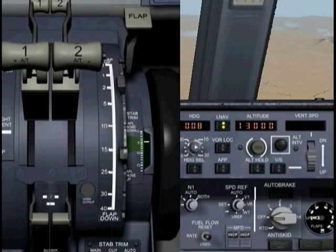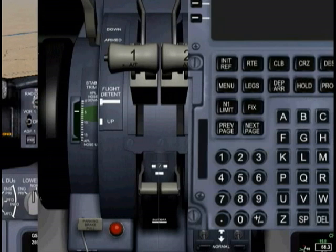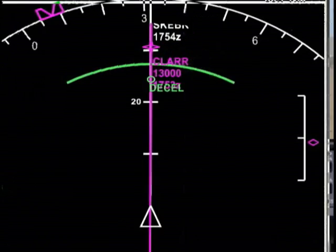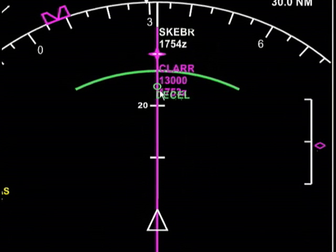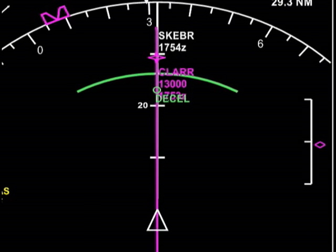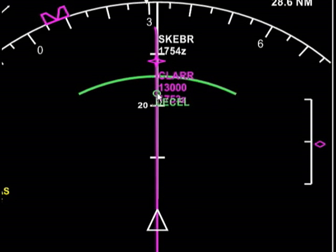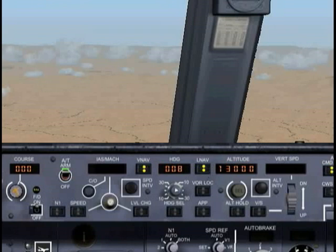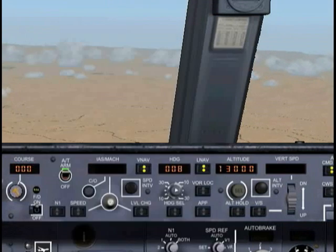Now that we're leveling off nicely, we can go ahead and turn off our speed brakes and let's take a look and see where we stand. Our diamond is in the center. Here's that decelerate point again — we need to be at CLAR at 250 knots and 13,000 feet. So at this point we're going to start decelerating. Are we going to meet that restriction? It looks pretty good.